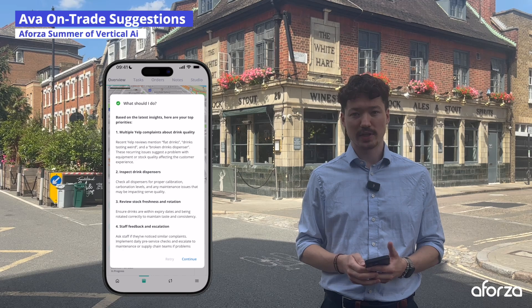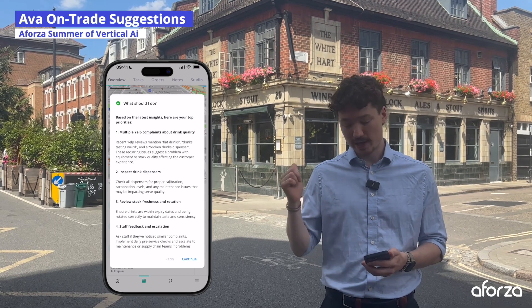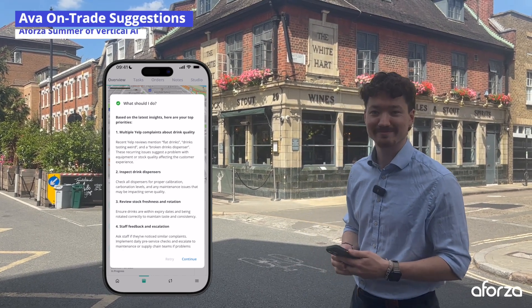Thanks for watching A Forza Summer of Vertical AI. I'll see you at the next series, but right now I've got to go sort out this drinks dispenser. Thank you.